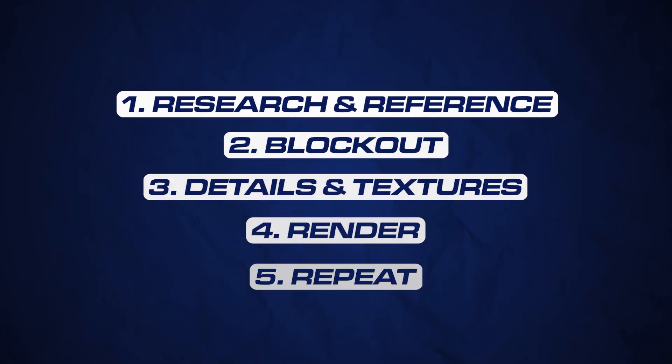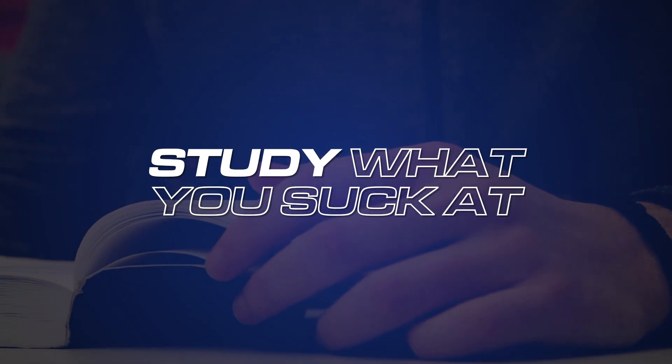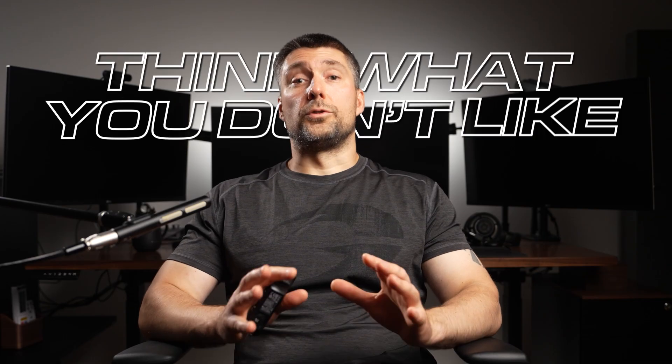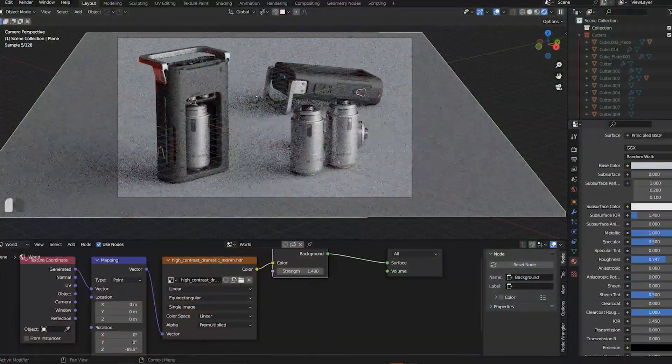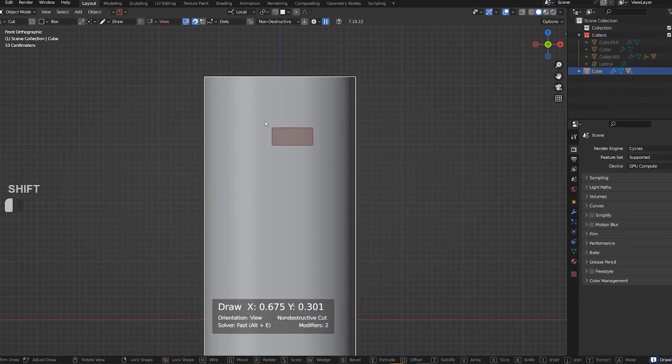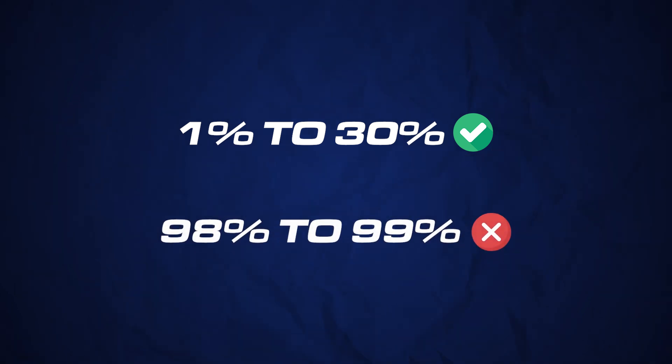So: research, model, render, repeat. Here's my tip on how to improve quickly — study what you suck at. Think about what you don't like, because chances are you don't like it because you don't know it. Whether it's rendering or block outs, that is what you should focus on. It's far easier to go from 1 to 30 than from 98 to 99, so you can very quickly level up by improving your weakest areas.